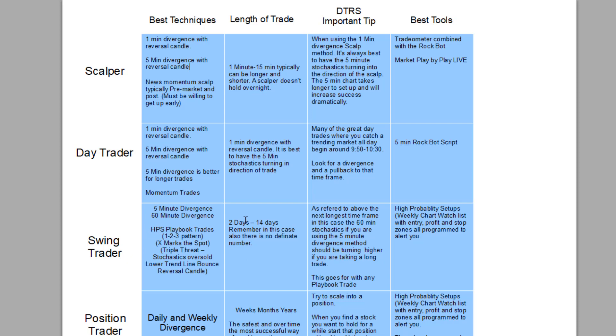Swing trader. Now we could start looking at the five-minute divergence, the 60-minute divergence, and also the daily divergence. HPS trade book trades: the 1-2-3 pattern, X marks the spot, triple threat, stochastics oversold, lower trend line bounces, reversal candles — all the playbook trades work great for swing trades. This puts you in a box and forces you to wait for the best setups.